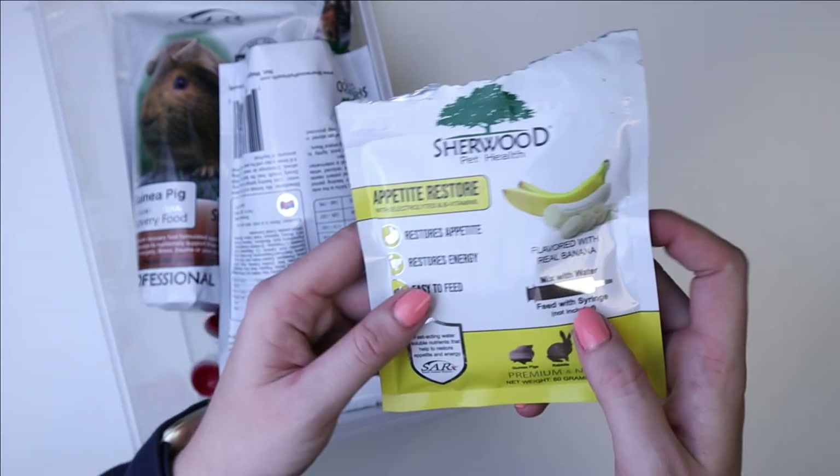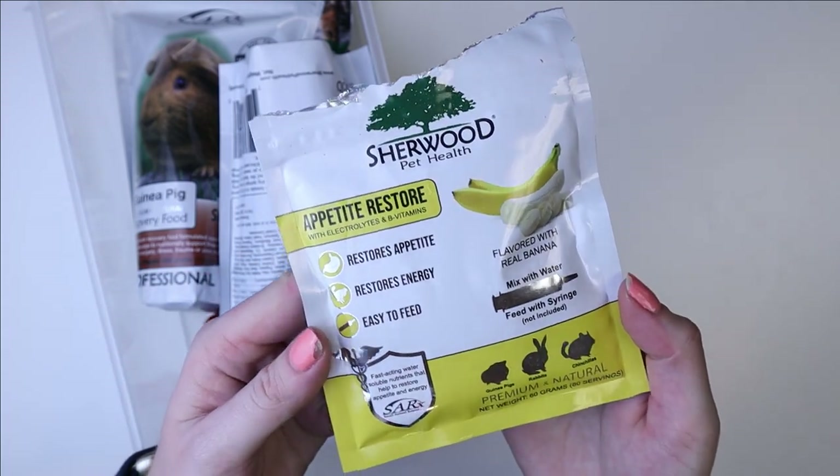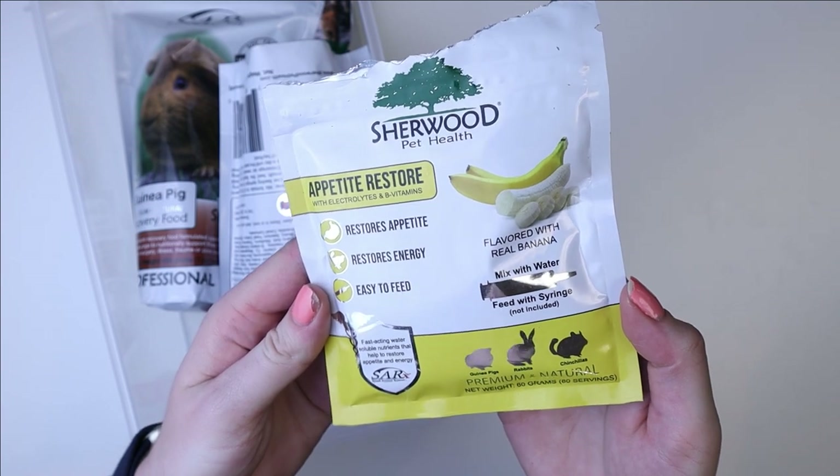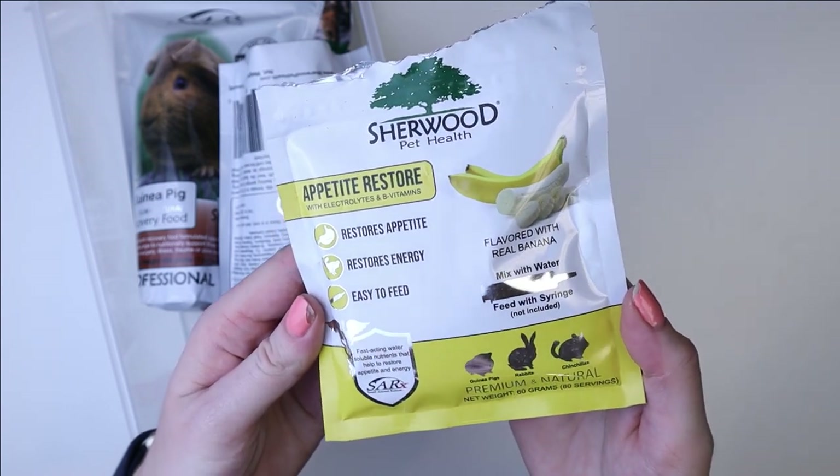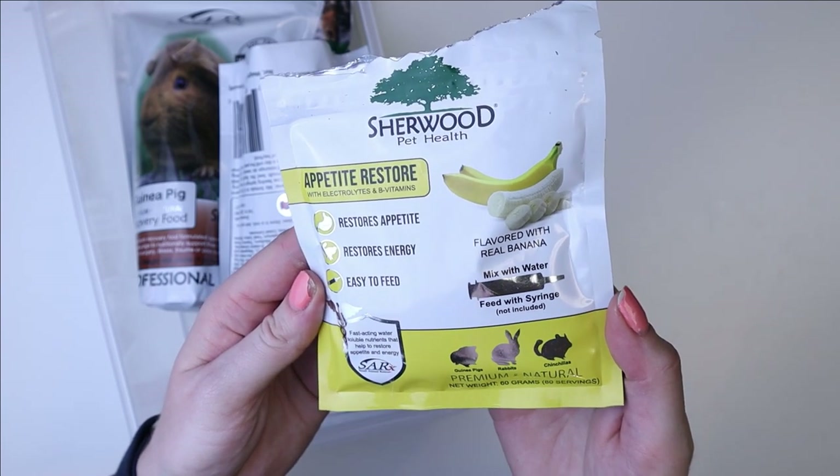The first thing I have in there is the Sherwood Appetite Restore. This is banana flavored, so most of the pets really like it. It has electrolytes and a lot of things that are really good to be giving your pet when they're not wanting to eat.